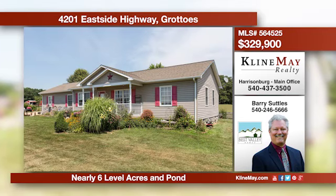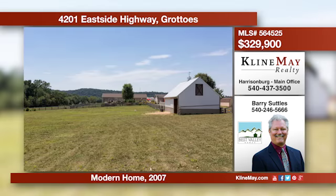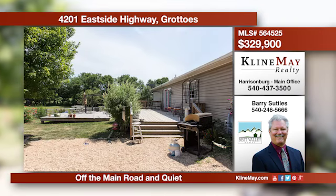This farmstead is just the place to live in harmony with all of your favorite animals — completely fenced, large deck, dog grooming room, detached two-car garage, plus so much more. Call Barry Suttles today.